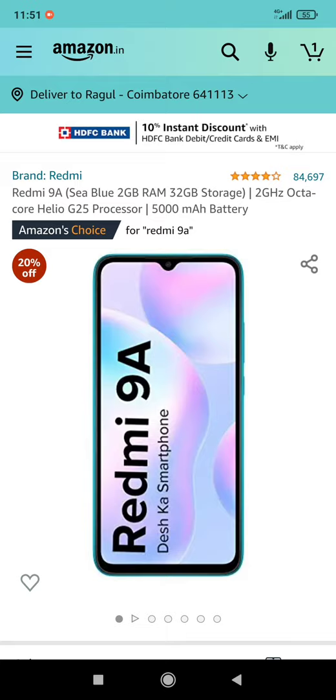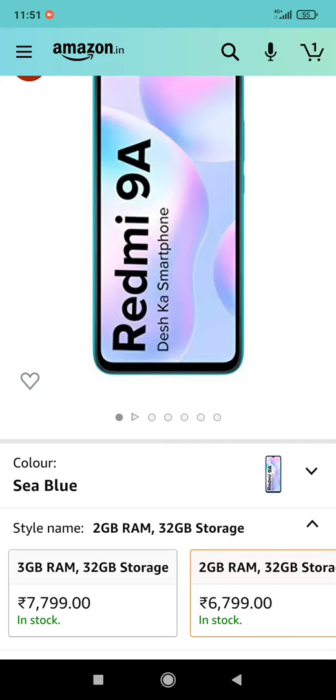This is a decent performance mobile. It has a 5RMH battery and a decent processor. The base variant is 2GB RAM, 32GB storage, priced at 6,799.